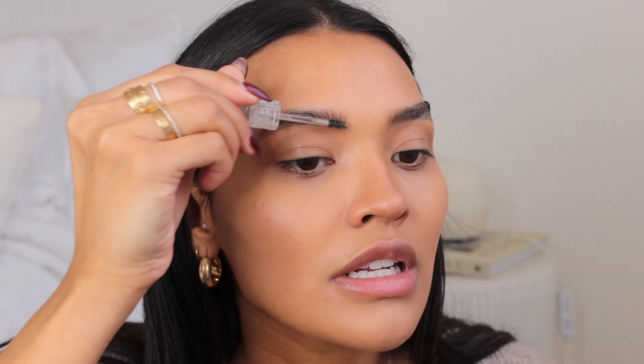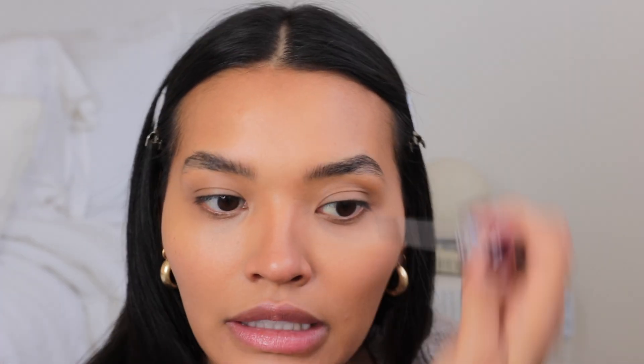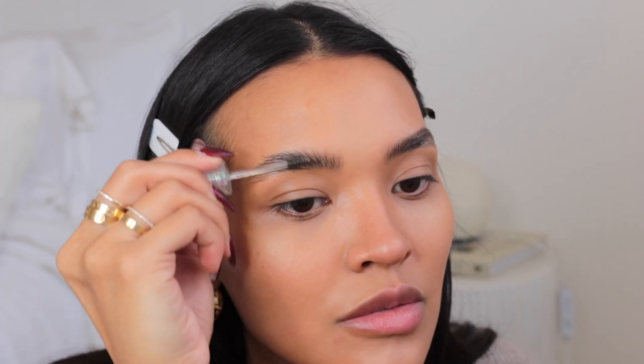I'm quickly applying some brow gel — this is the Kosas Airbrow. I've been gravitating toward this brow gel a lot because it's a very light, liquidy product. It's not waxy or thick like some other brow gels. For everyday use I personally like something that's easy to blend out and I don't have to work really quickly with, because I'm so meticulous with my brows.